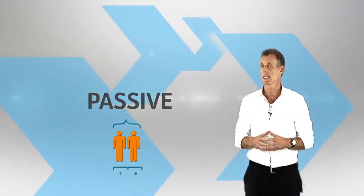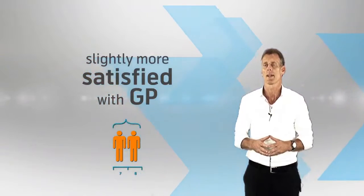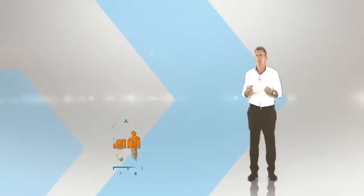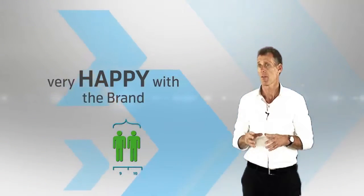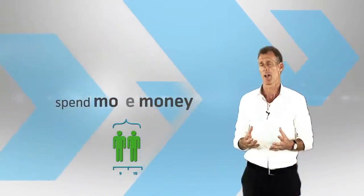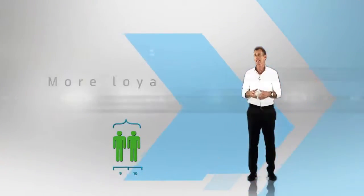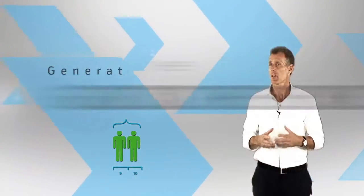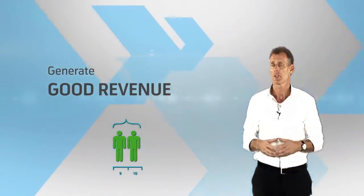Passive customers are slightly more satisfied with our brand; however, they will also leave given a better opportunity. Promoters are very happy with the brand and recommend us to others. Generally, they spend more money on our brand, are more loyal and less likely to churn even against a better offer, and generate good revenue as they are more likely to stay with us.